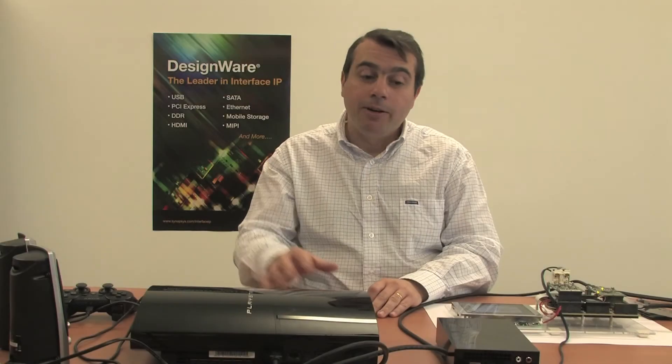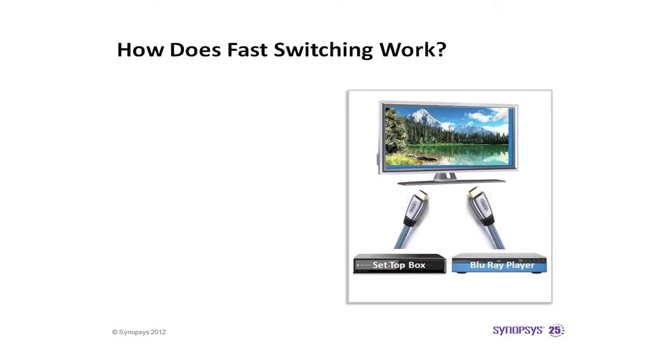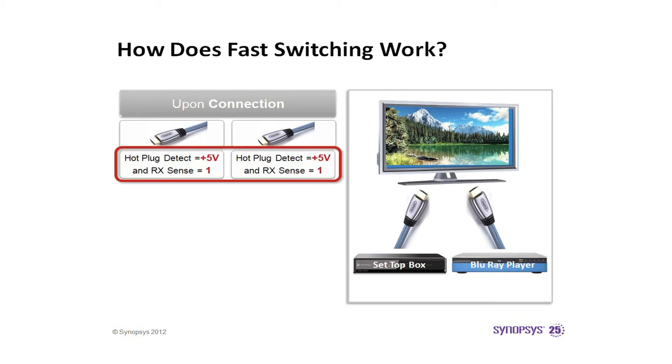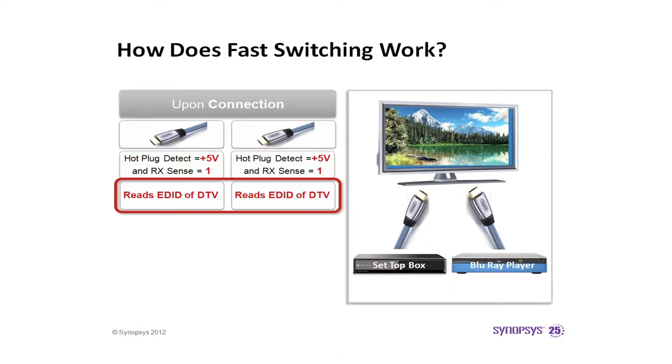Now, I will show you how fast switching works. Let's take a real-life example: a TV connected to a setup box and a Blu-ray player. When the setup box and Blu-ray player are connected to the TV, the hot plug detect signals of both HDMI inputs rise to plus 5 volts, and the receiver terminations are activated on both HDMI inputs.